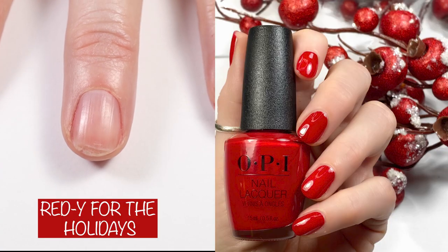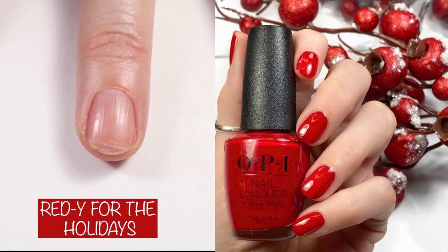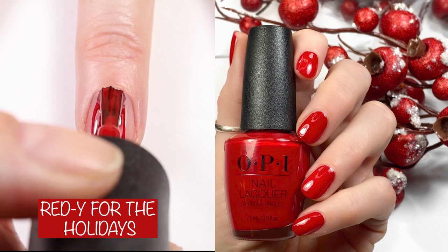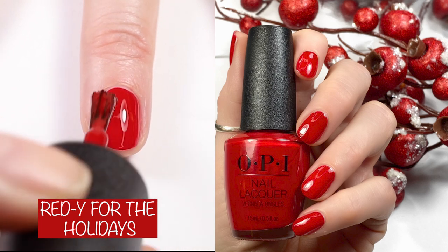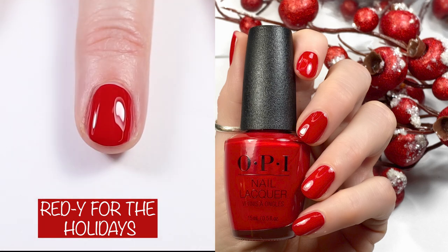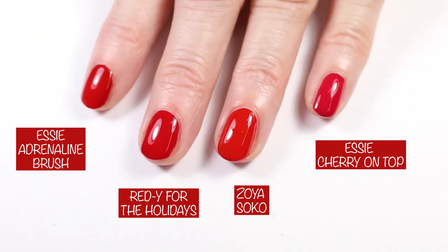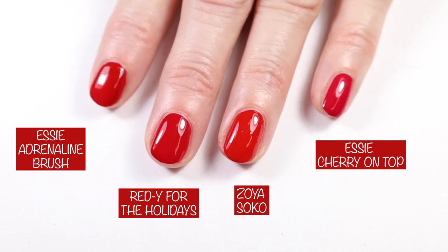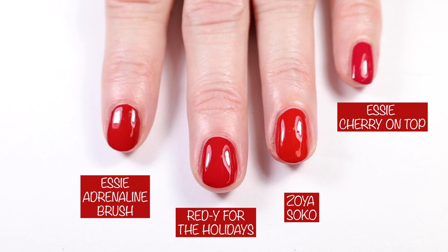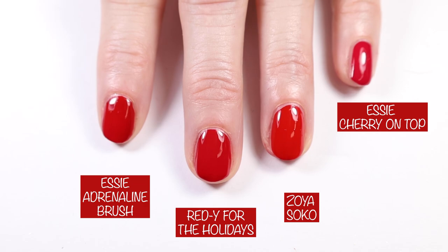And then we have our red from the holiday collection — this is Ready for the Holidays. OPI's website says: nothing speaks more to the holidays than a classic velvety red. And this is definitely a classic velvety red. I compared this to Zoya Soko from the Zoya Holiday 2020 collection, Essie Cherry on Top, and Adrenaline Brush. I would say Zoya Soko is the warmest of these and Cherry on Top is the coolest.